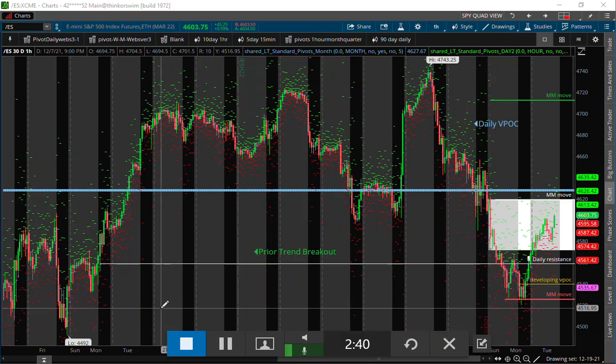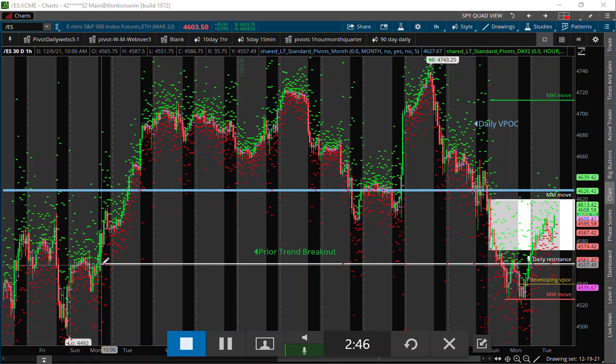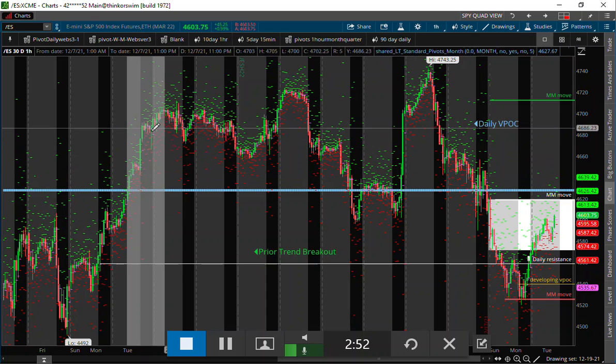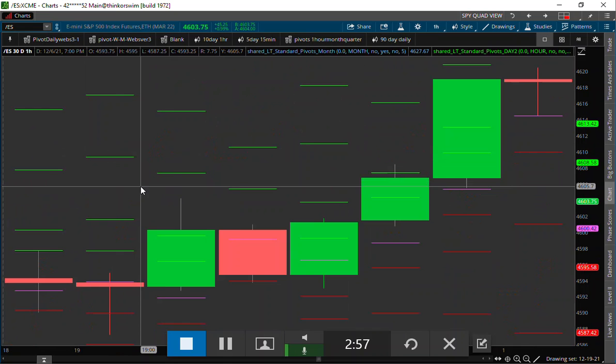I have the one-hour pivots on my chart right here, and right here is a pivot point — it's a breakout pivot point. Whenever we are on this breakout run-up in the markets...